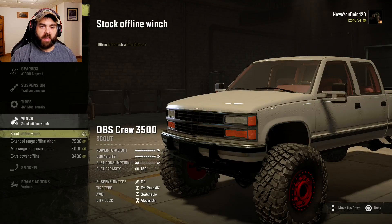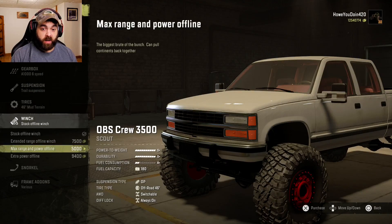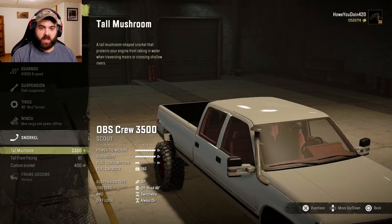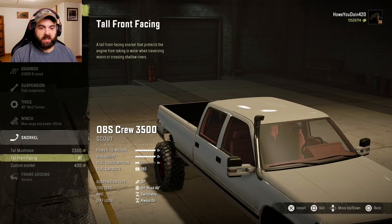Winch: we've got stock offline winch, extended range offline, max range and power offline, and extra power offline. Let's do the max range and power. Snorkel — you've got the tall mushroom, tall front-facing, and then the custom snorkel. I'll do the tall front-facing.